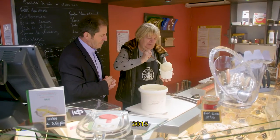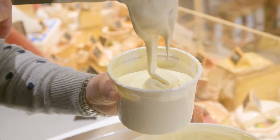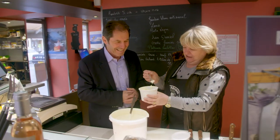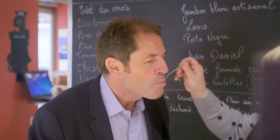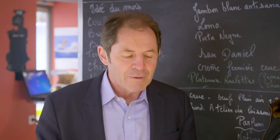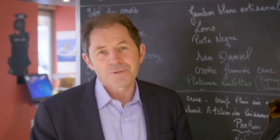In a nearby cheese shop, I find that the cream of Normandy has the reputation of being the world's finest for cooking and eating. Mmm, it is of course creamy, slightly sour, sweet and so delicious.